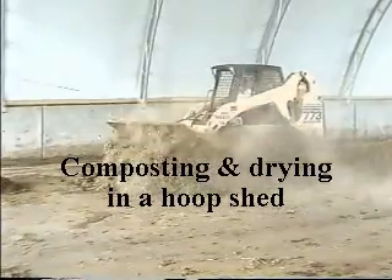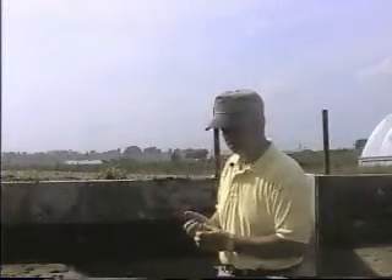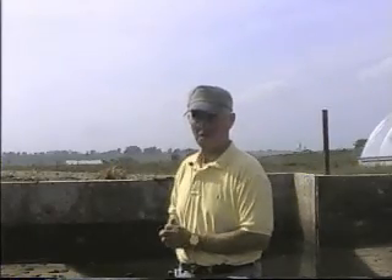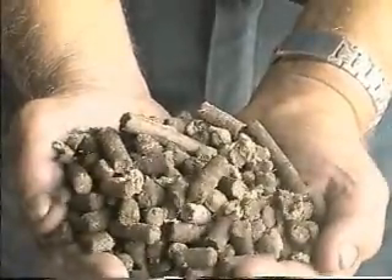We're trying to get it down to approximately 30% moisture. The university's power plant is set up to burn wood chips and pelleted paper. So what we plan to do is experiment with pelletizing the manure and then burning it in our boilers.